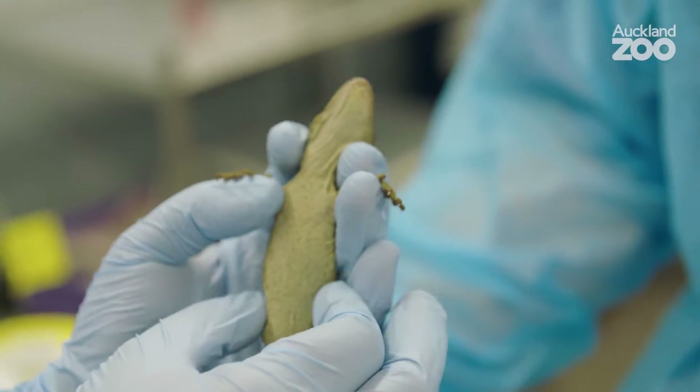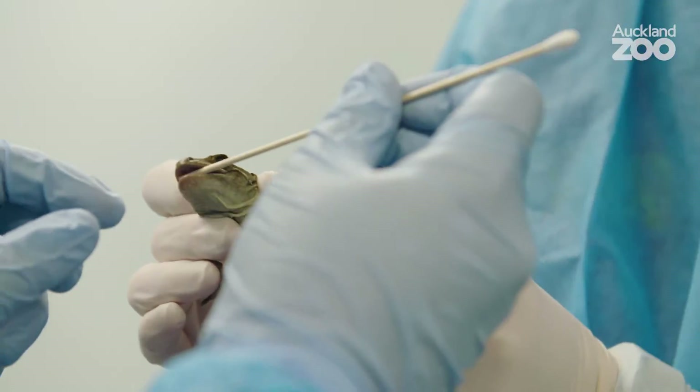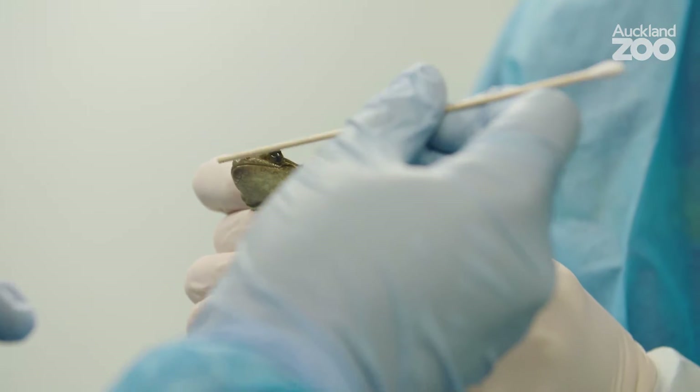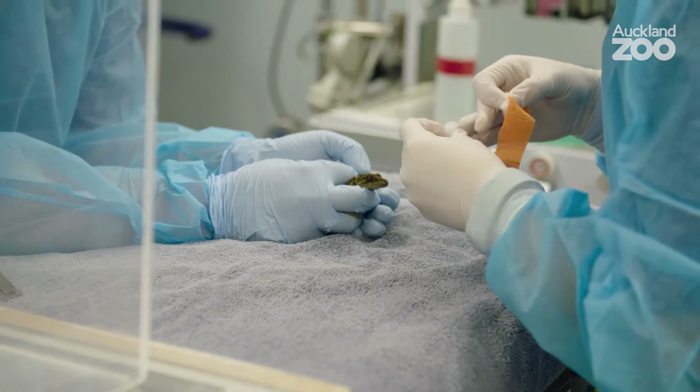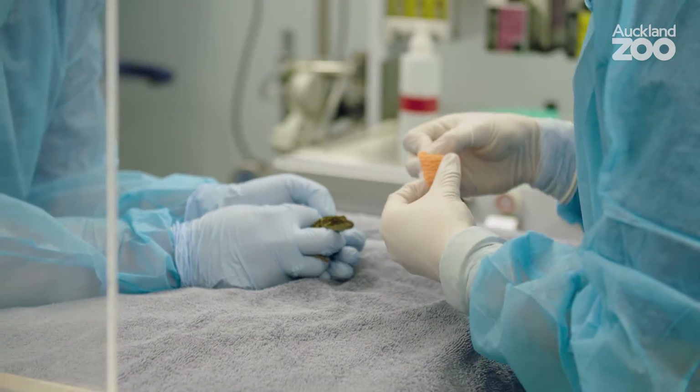These geckos are one of our native geckos. They're actually the largest native gecko that we have. They're restricted just to offshore islands nowadays due to predators, and so we're really fortunate to have one here.